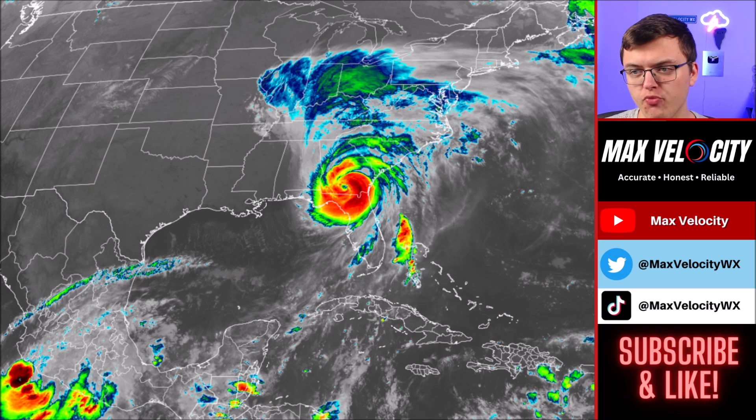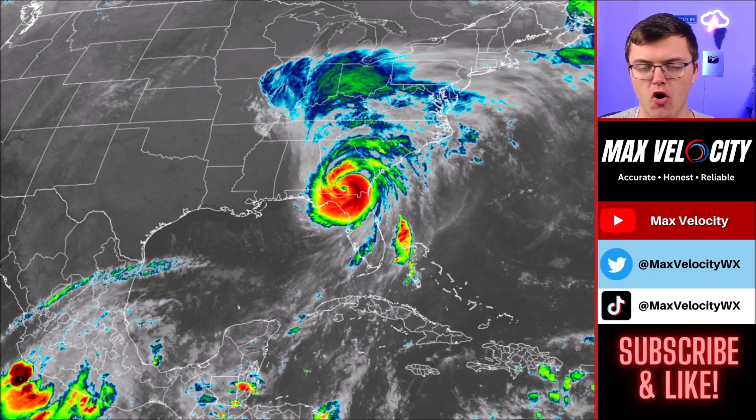Hurricane Helene made landfall as a major Category 4 hurricane last night, and unfortunately this is not done causing problems across the United States. Over the next couple of days we are going to continue to see this lift to the north, bringing the potential for more gusty winds that could lead to power outages, a few more tornadoes today, and the continuation of flooding. Behind this, we could see another tropical storm or hurricane form in the Caribbean Sea and go into the Gulf of Mexico as we go into next week.